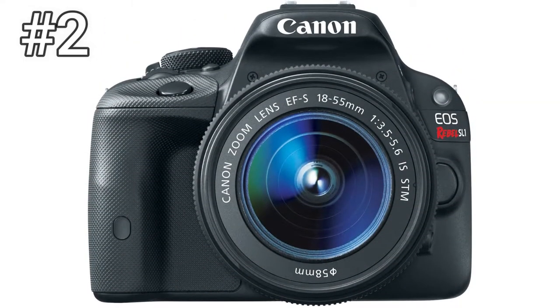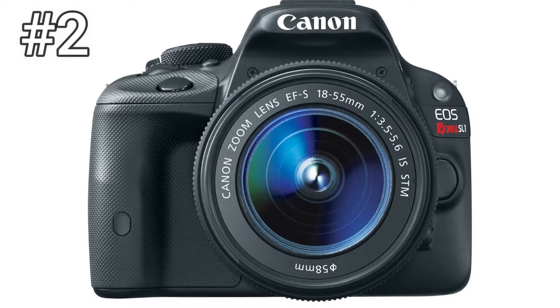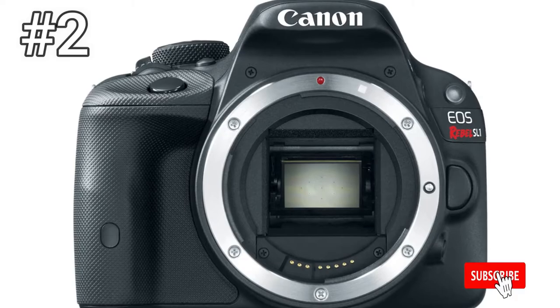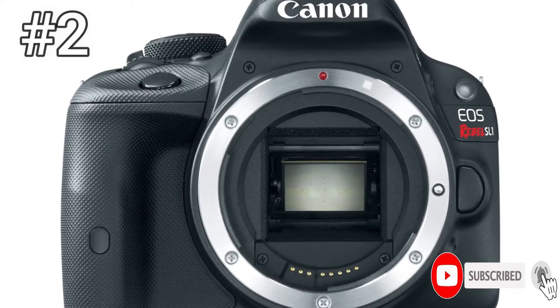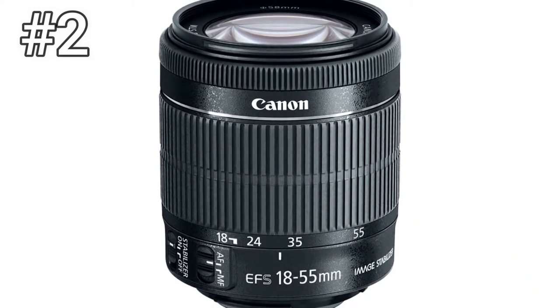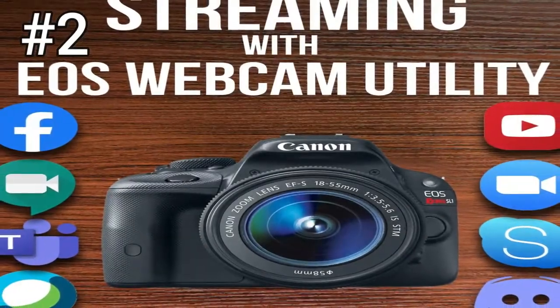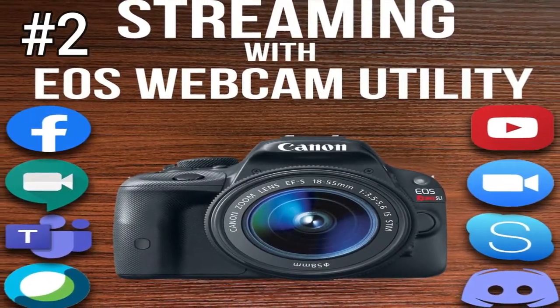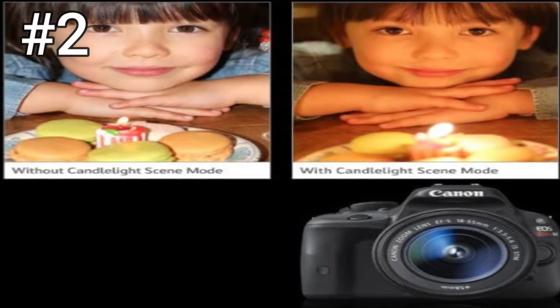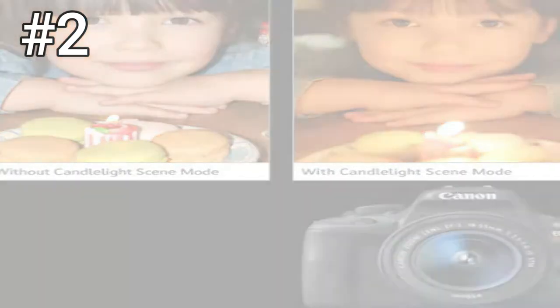Number 2: Canon EOS Rebel SL1. Canon's Rebel DSLRs have rightfully earned a reputation as easy to use, beginner-friendly cameras. Perhaps none deserves that accolade more than the Rebel SL1. It's also the most compact DSLR Canon has to offer, going toe-to-toe with mirrorless cameras in terms of size. For those looking to wade into the world of interchangeable lens cameras for the first time, the SL1 is a good starting point, even if there's better performance to be had elsewhere.